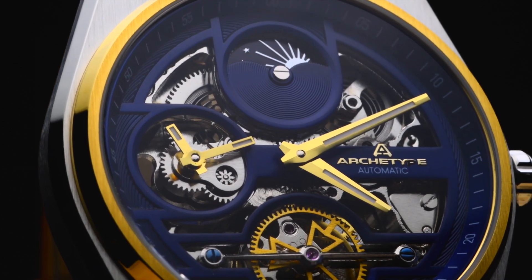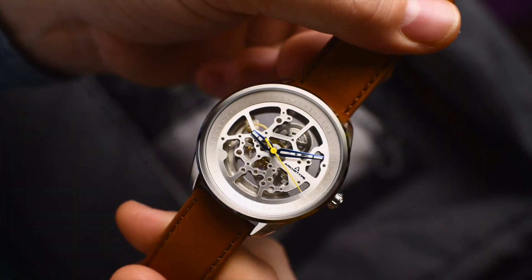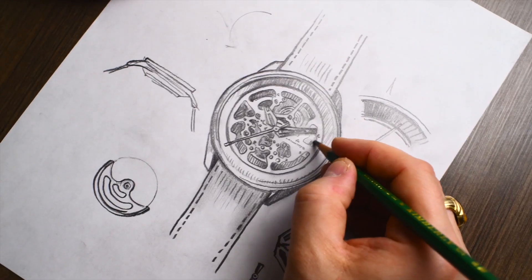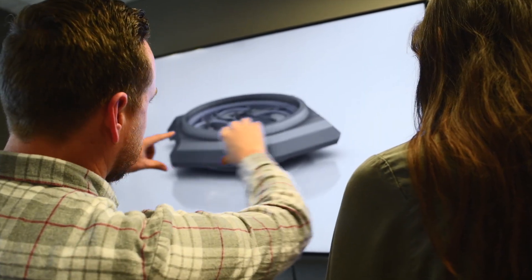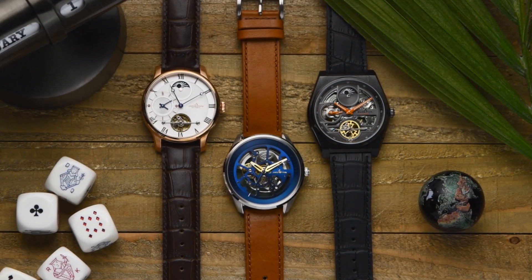An interesting mechanical watch is likely going to be one of a kind within your circle of friends. I'm Danny from Watches.com, where we've been offering the most unique watches from around the world since 1999. We're passionate about the art of watchmaking, and we decided to challenge ourselves to make a high-end mechanical timepiece as affordable as possible. We're proud to introduce our newest creation, Archetype Watches.